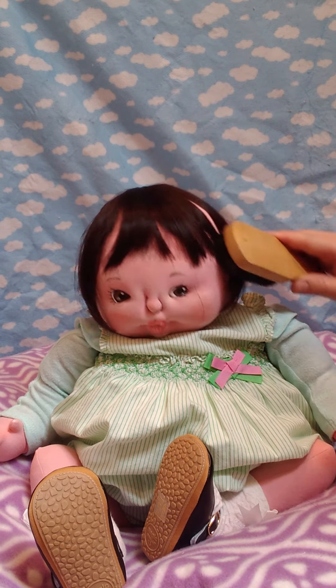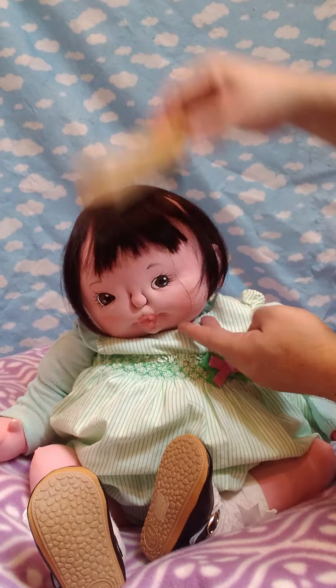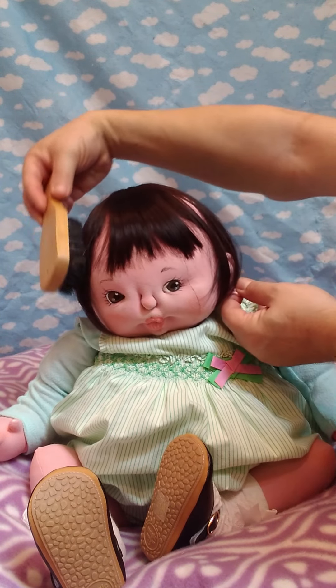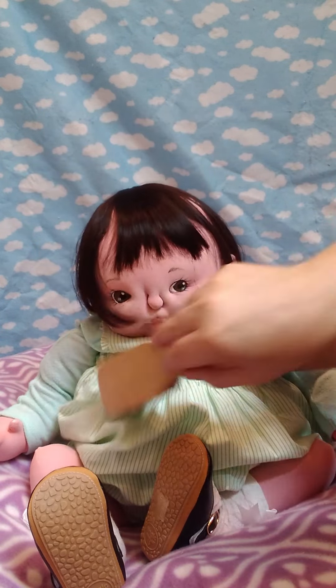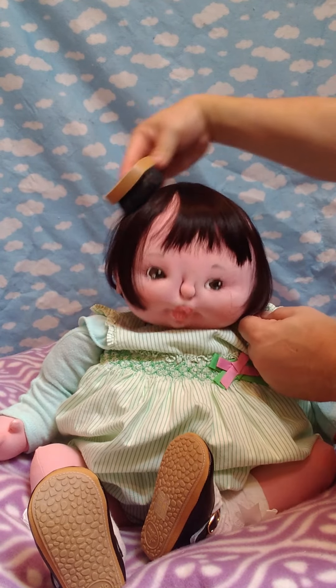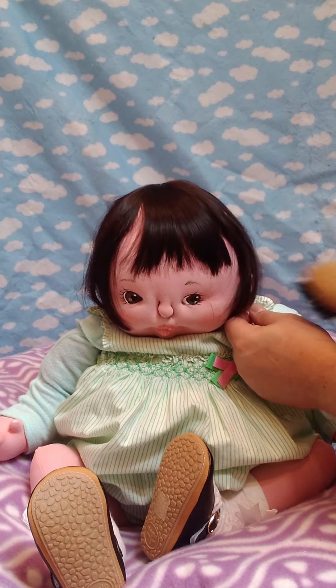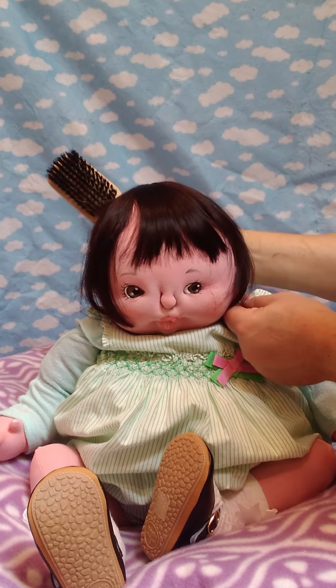Good morning everyone, and welcome back to my channel. I had made a video about this baby Nylea before, but today I decided to make another one showing her own details. You can brush her hair gently, like you see on the video.